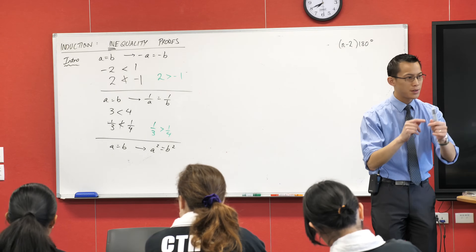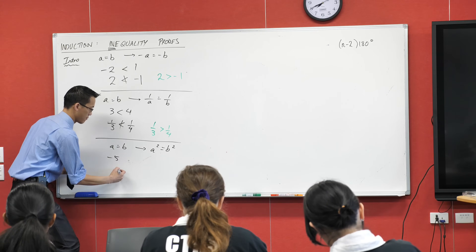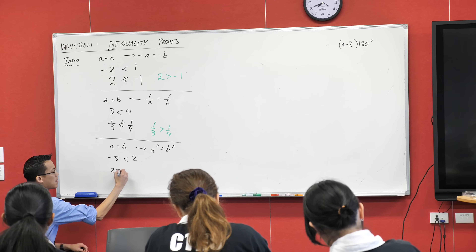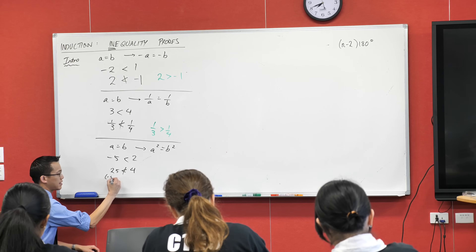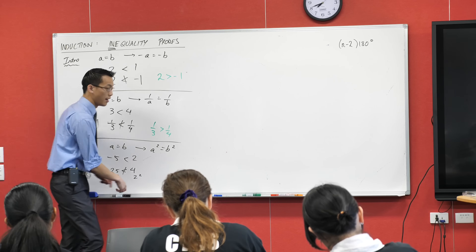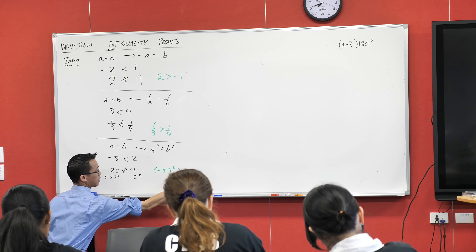Has anyone come up with something? Negative 5 is less than 2 — we agree with that. When you square both sides you get 25 and 4, and 25 is not less than 4. So again, because of the signs and the magnitude, depending on the sign of both sides when you square, you may have to change the direction of the inequality. These things are not the same as equations — they're quite different objects.